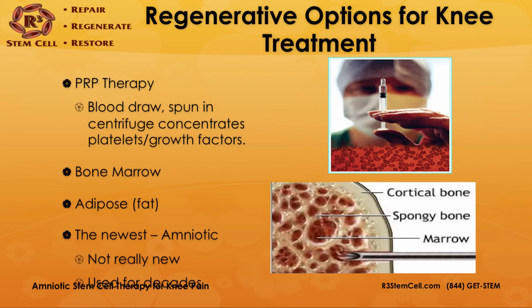The newest option is amniotic derived stem cell therapy. It's not really new — it's been used for decades in other fields outside of musculoskeletal, such as ophthalmology and wound care, especially in Europe.